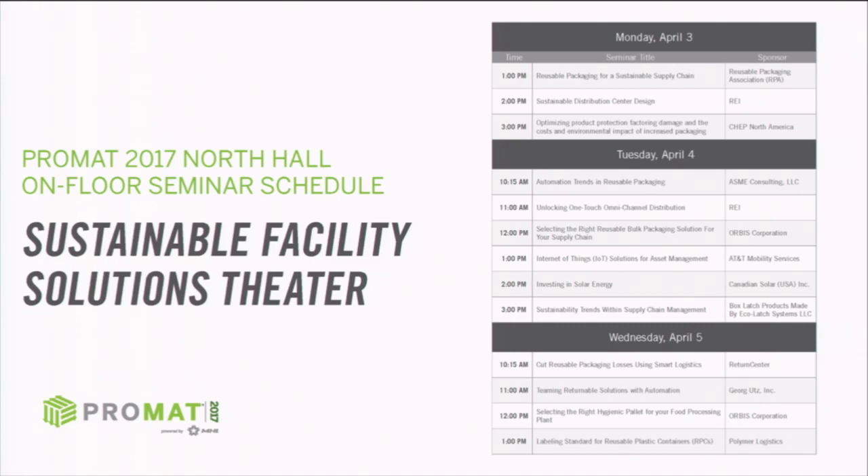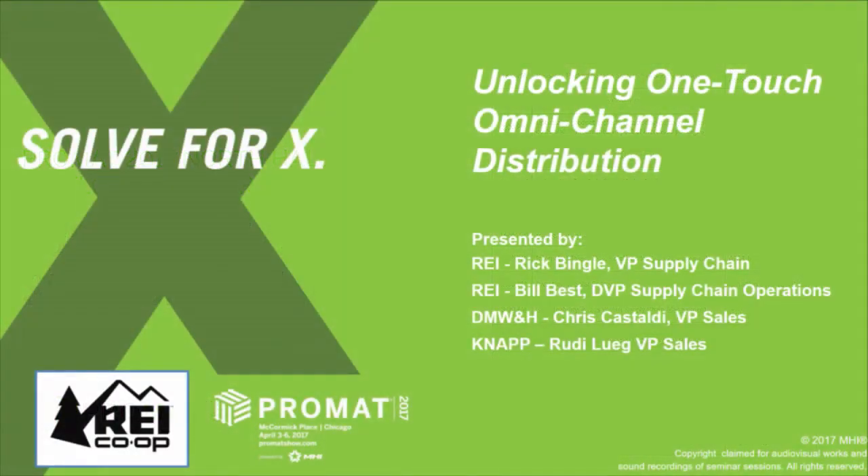My name is Rudy, with Knapp. We provided the OneTouch Omni fulfillment system, which you'll learn more about later. I'm Rick Bingle, vice president of supply chain at REI. We look forward to watching this video with you, doing a condensed presentation, and then allowing opportunity for questions.